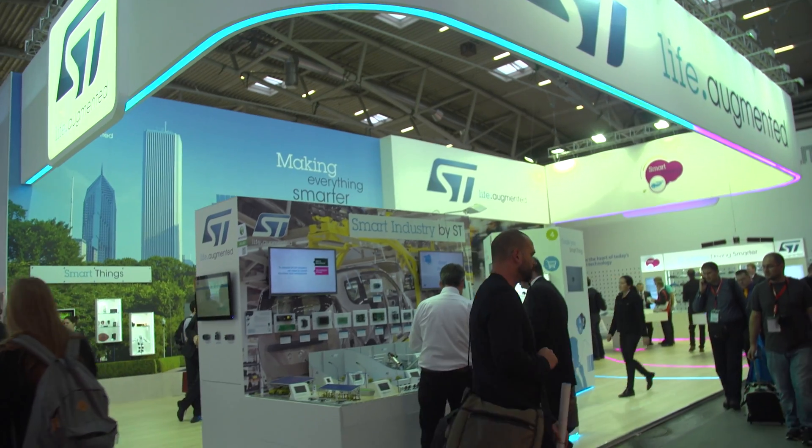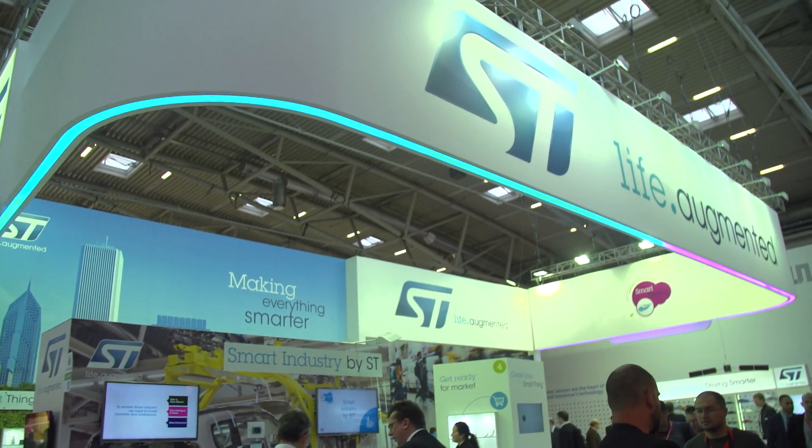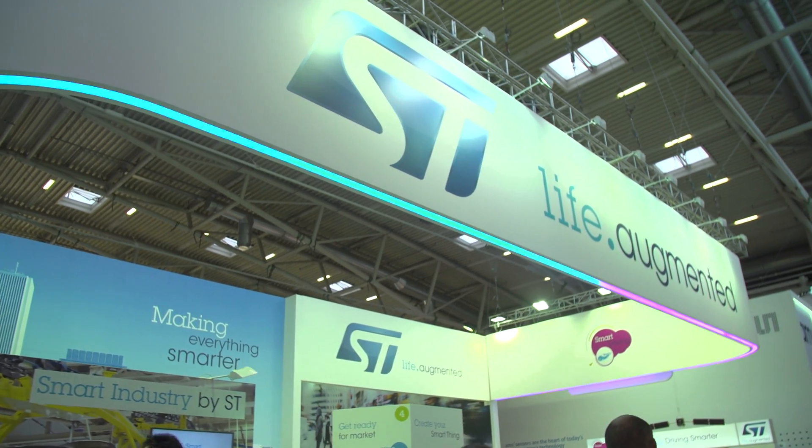Hi, this is ST's smart industry demo. For ST's smart industry, it's about making industry more flexible and more efficient, and thus more productive. It's also about making it more environmentally friendly, and of course, it's about making it safer for the people that work there.